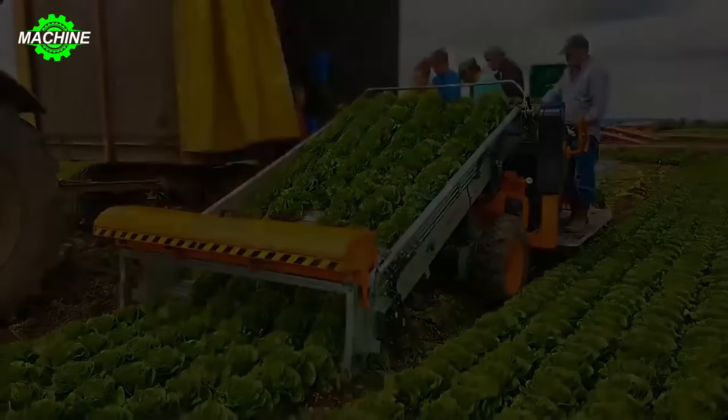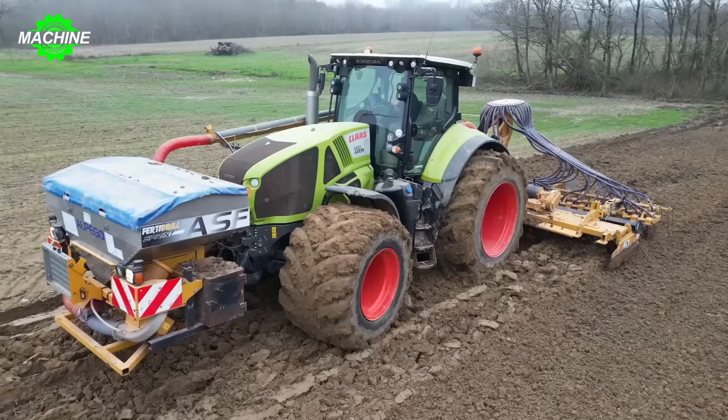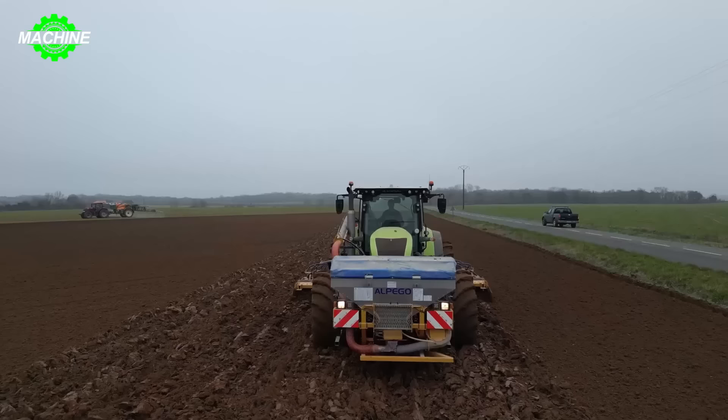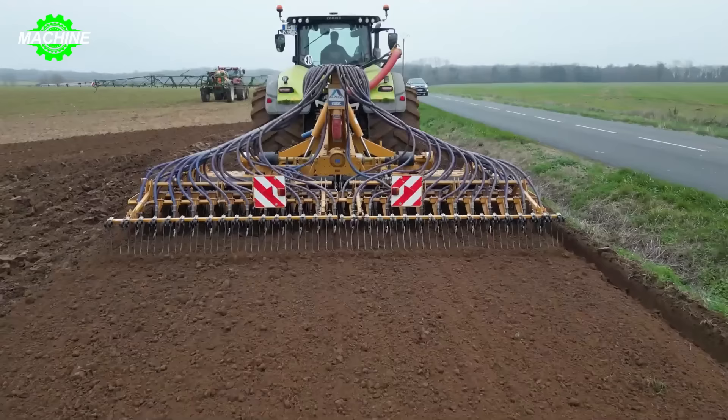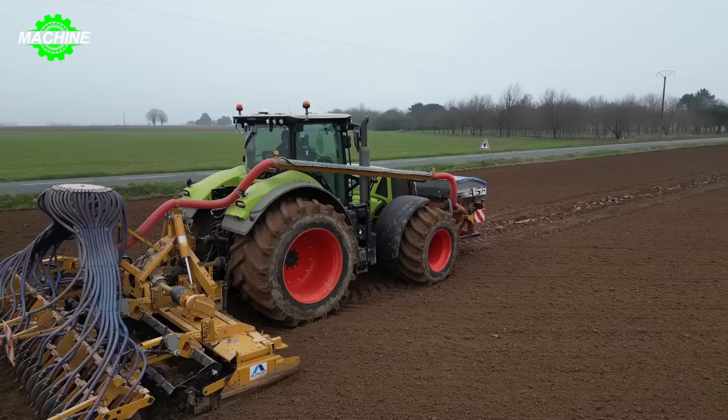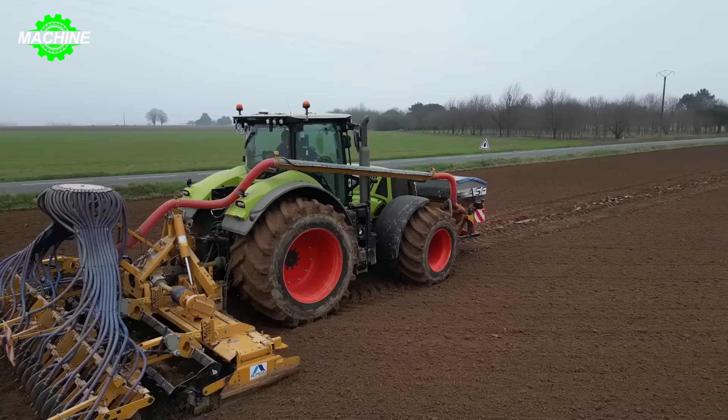The Kloss 920 Axion is a masterpiece that will astonish you with its agricultural machinery capabilities. This tractor model boasts high power output and is equipped with various modern technologies suitable for large-scale farming operations. The Kloss 920 Axion has a power output of up to 400 horsepower, a chromatic continuously variable transmission system, active suspension system, and a spacious and comfortable cabin.